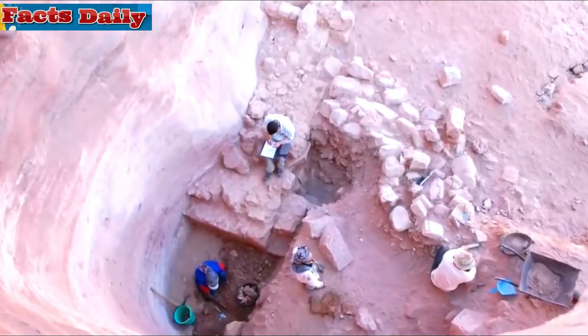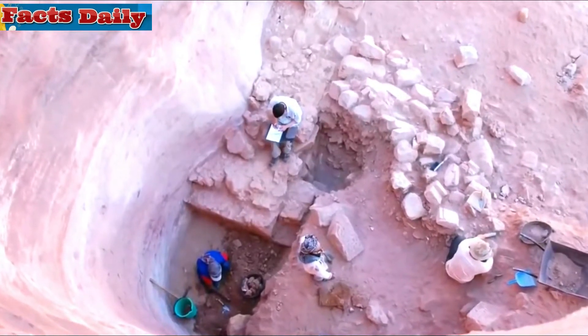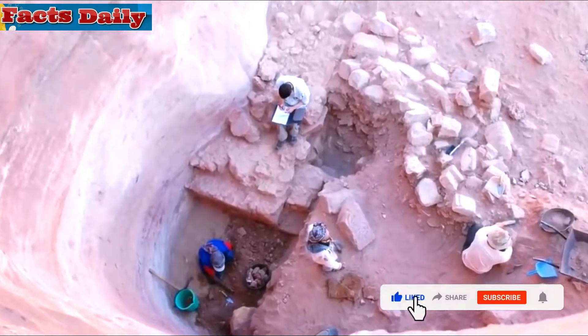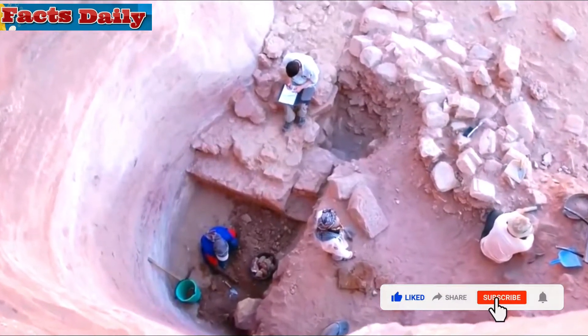The city of Petra is widely known for its sandstone canyon that leads directly to El Khazna, starring in an Indiana Jones movie where Harrison Ford and Sean Connery ride out of the canyon and into the Treasury in their quest for the Holy Grail.